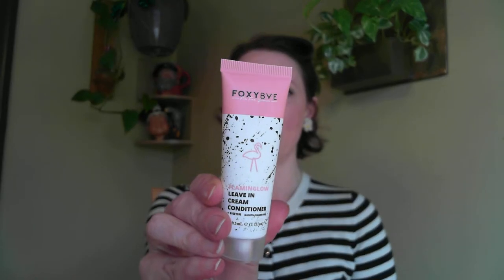First up, we've got Foxy Bay Leave-In Cream Conditioner, Flaming Glow. Let's see what it smells like, because if we're leaving it in... I want to eat this. This kind of smells like icing. My stomach grumbled a little bit when I smelled that.